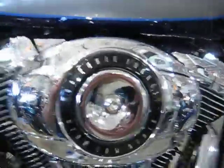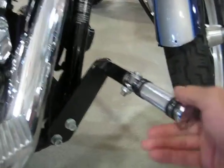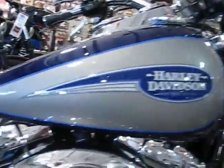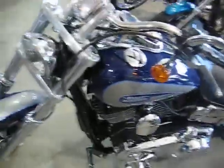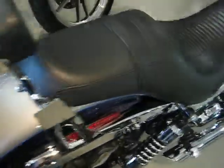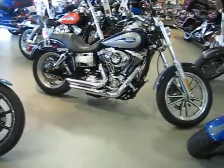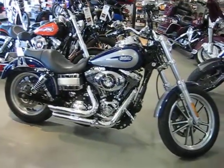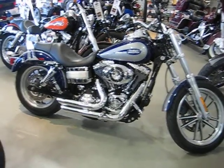Nice pipes. There you go folks, that's our stock number U520 — 07 Harley Lowrider in Cobalt Blue and Silver. Nice bike. It's ready to roll.